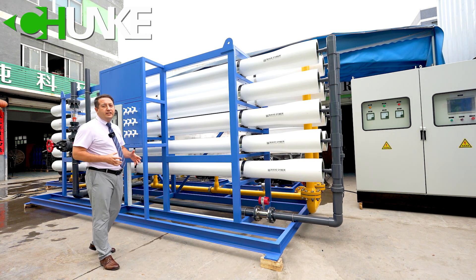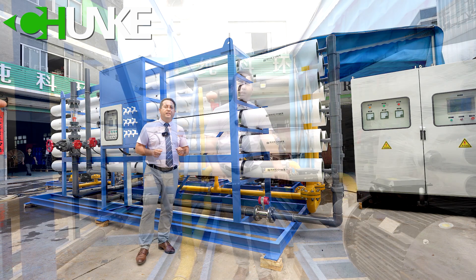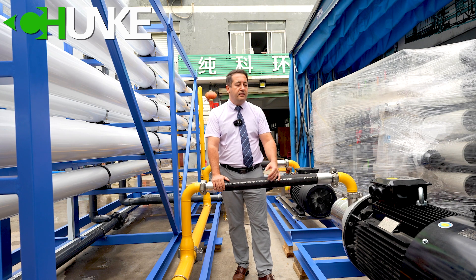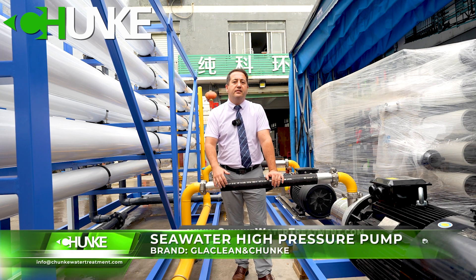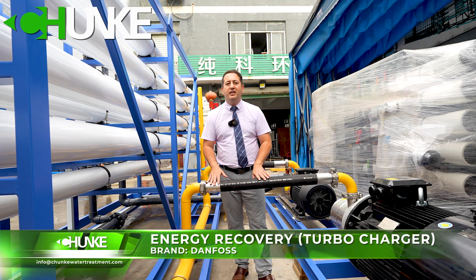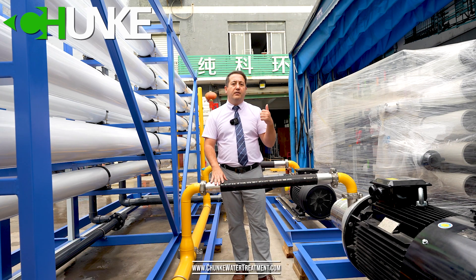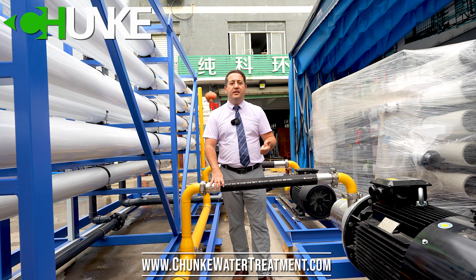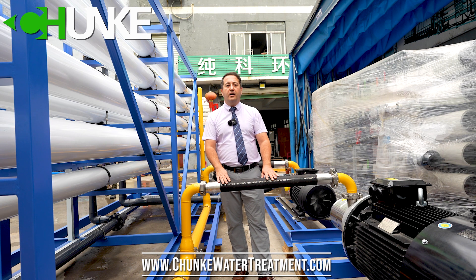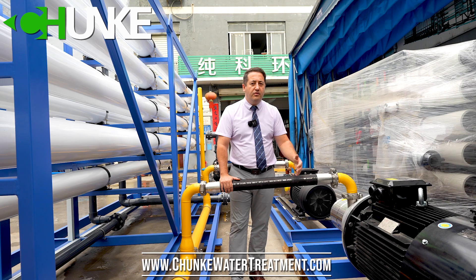In this project, for the high pressure pump and energy recovery device, we use Danfoss brand. When we are producing seawater desalination systems, our first choice is Danfoss high pressure pump and Danfoss energy recovery system, because we have made a lot of projects and we are very satisfied, and our customers are also satisfied. The high quality, stability, and durability that Danfoss pumps provide are why we mostly use Danfoss pumps for seawater desalination systems.